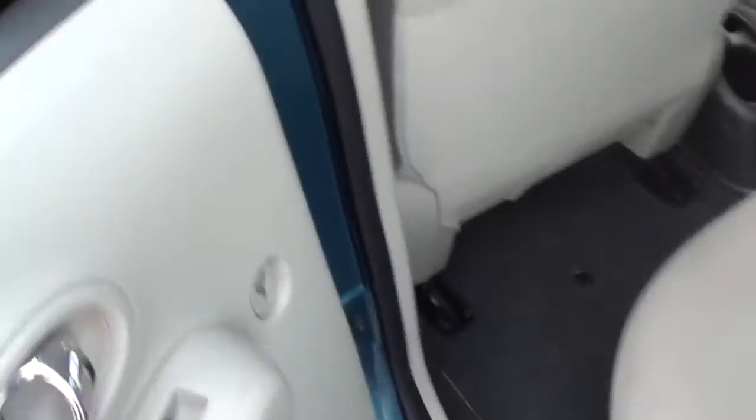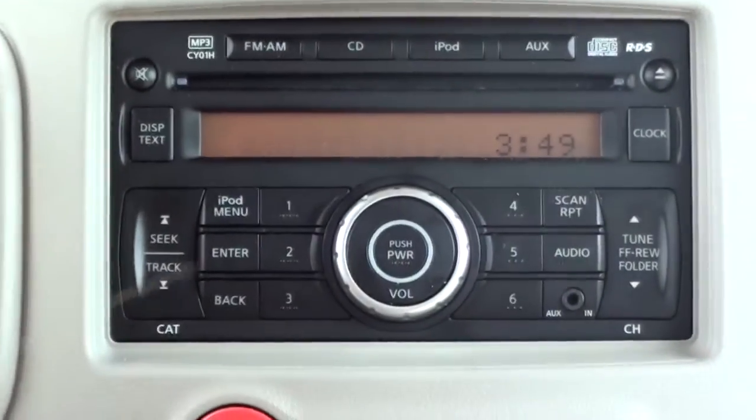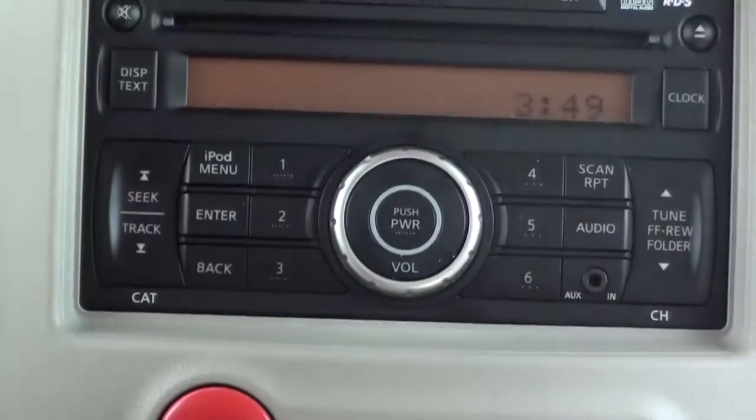Do you want to hop in? Do you want to get in my cube? Wow, such comfortable back seats, all this space. You do have the light interior, the beige tan interior. MP3, also iPod, things like that.